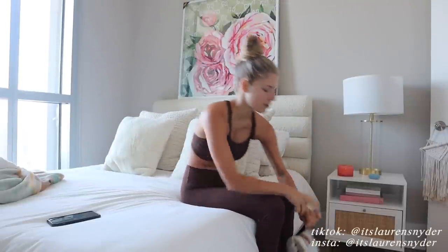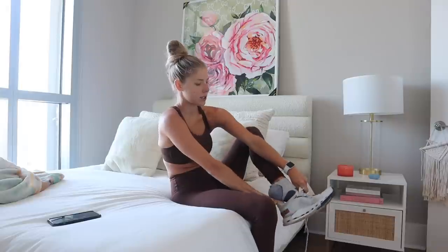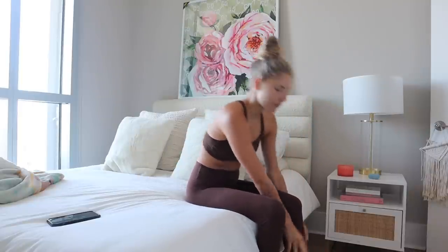Good morning, welcome back to another vlog. I'm just about to head down to my apartment gym and do a Mat Pilates workout, little Stairmaster action, just a nice 45 minute workout to start off the morning.